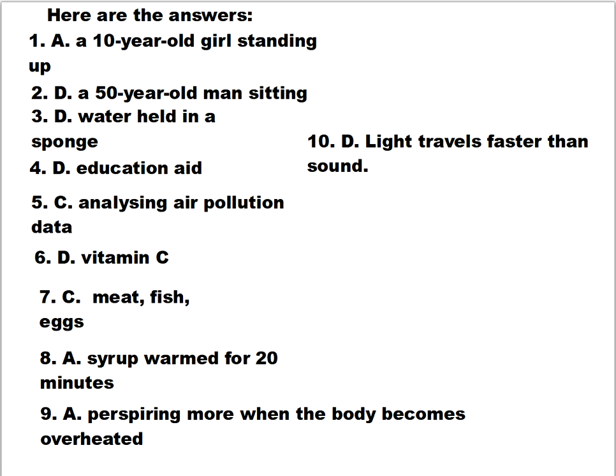Here are the answers. Number one: A, a 10-year-old girl standing up. Number two: D, a 50-year-old man sitting down. Number three: D, water held in a sponge. Number four: D, education aide. Number five: C, analyzing air pollution data. Number six: D, vitamin C. Number seven: C, meat, fish, eggs. Number eight: A, syrup warmed for 20 minutes. Number nine: A, perspiring more when the body becomes overheated. Number ten: D, light travels faster than sound.